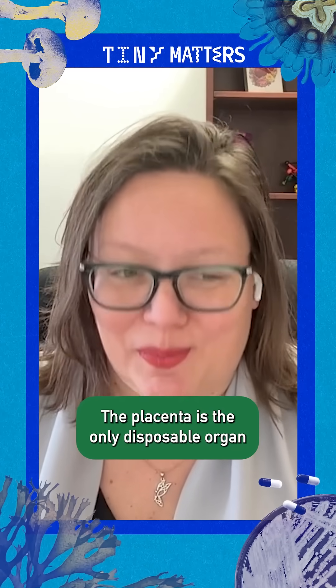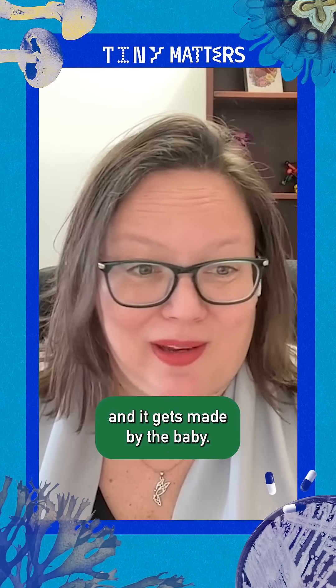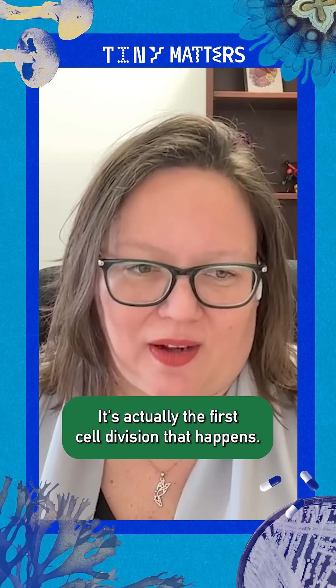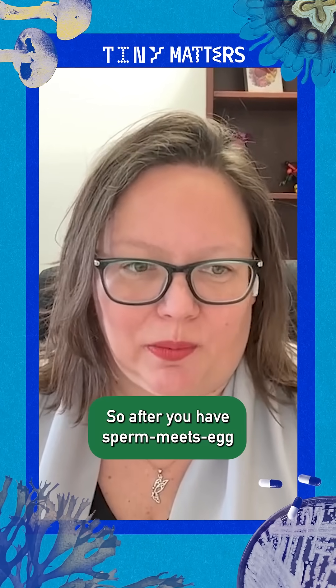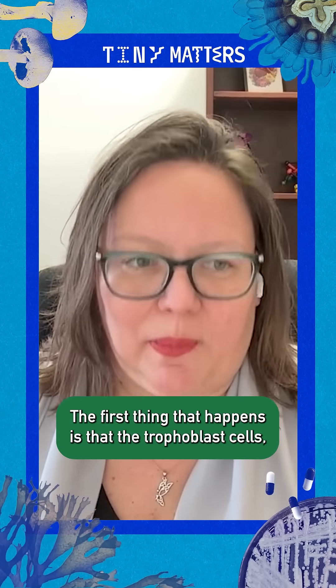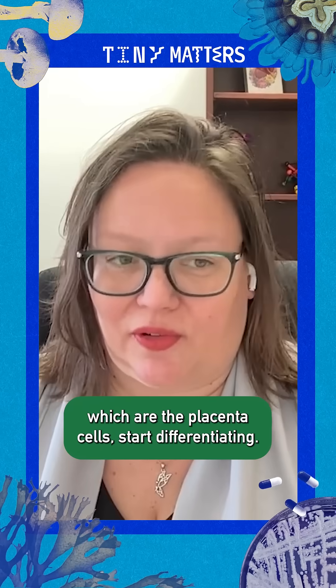The placenta is the only disposable organ in the human body, and it gets made by the baby — so it's fetal tissue. It's actually the first cell division that happens. After sperm meets egg and you have the zygote, it turns into an embryo. The first thing that happens is that the trophoblast cells, which are the placenta cells, start differentiating.